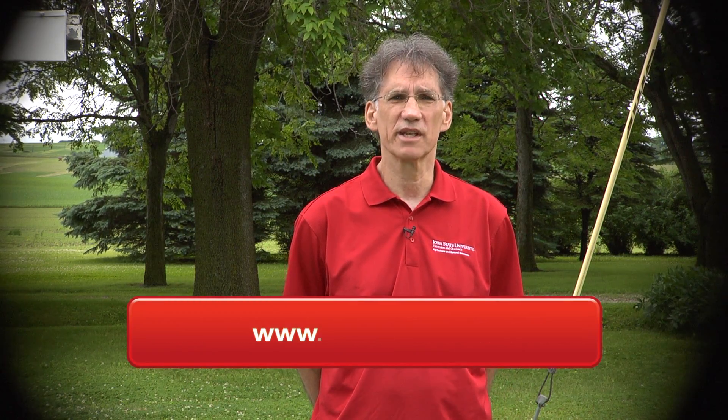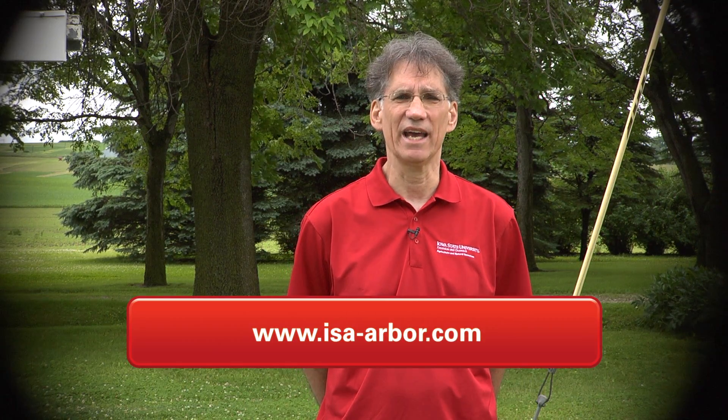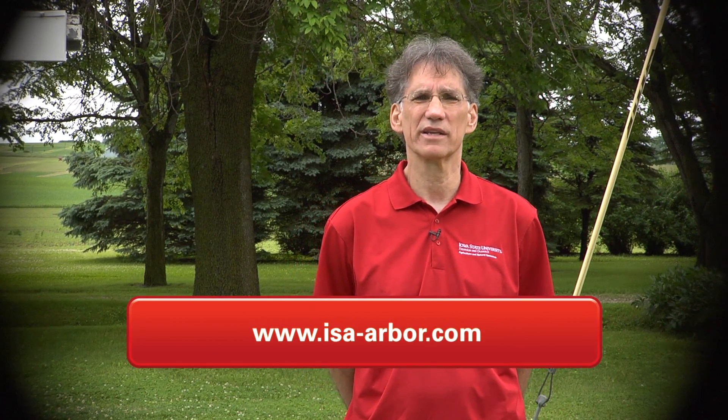Another source of reliable information is the International Society of Arboriculture. Their web address is www.isa-arbor.com.